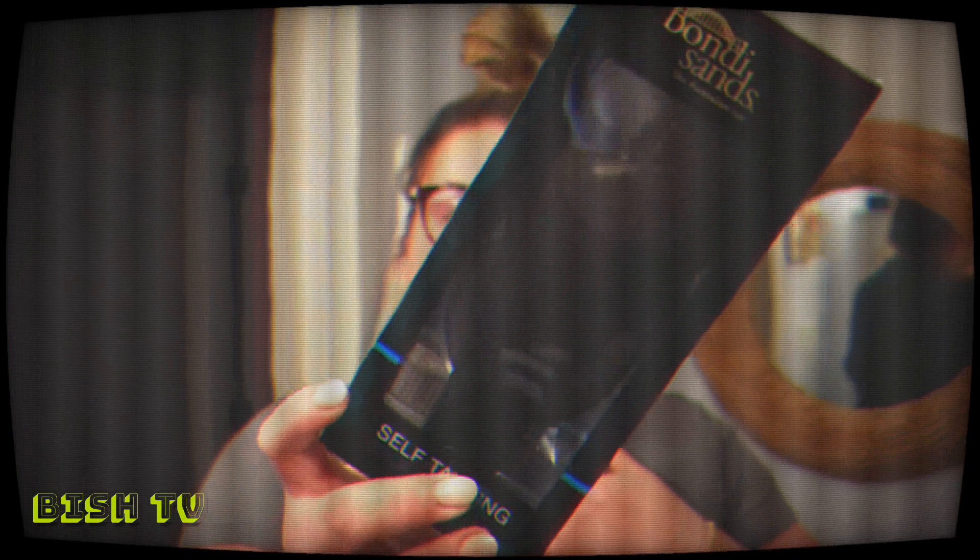To be totally honest, my partner usually does my back when I self tan, but this was just so cool — it's a self tanning back applicator, also from Bondi Sands. It's got two different applicators: one spongy side and one that feels like a tanning mitt. It even comes with replacements!